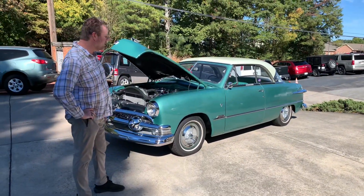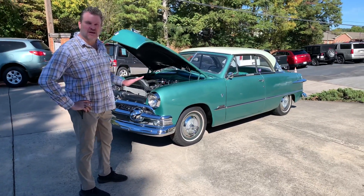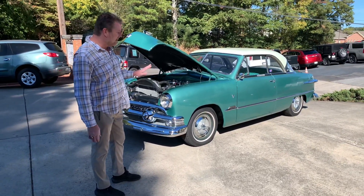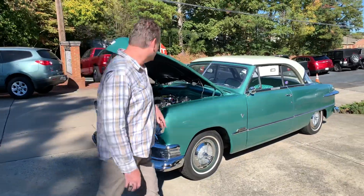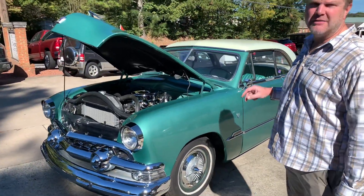This is a sweet car. Very original — not a lot of restoration has been done on this car. This is a 1951 Ford Victoria. Super rock solid car. It's got a lot of originality and stuff that has not been messed with on it. And what's neat too, it's got a lot of day-two period correct things on it.